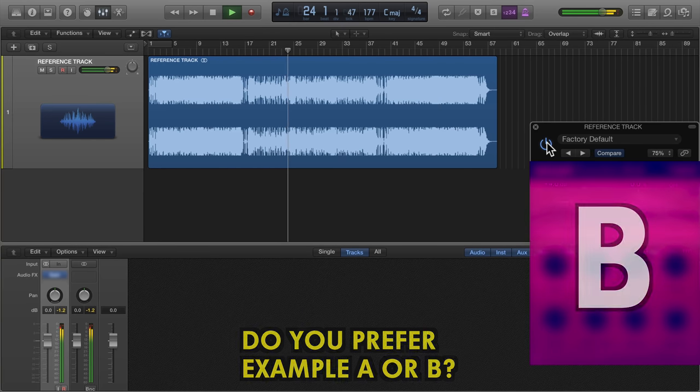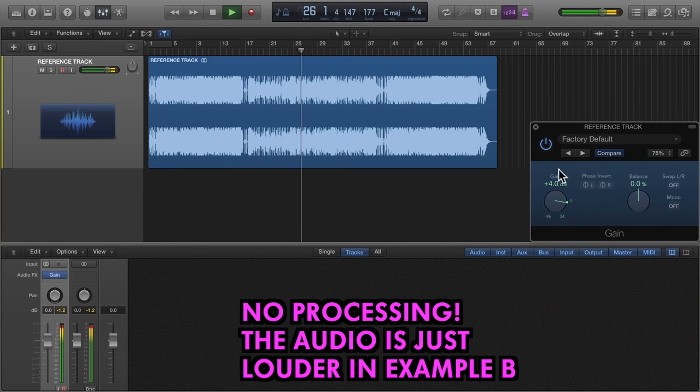So what's the secret plug-in? Absolutely nothing. The audio is just louder in example B.